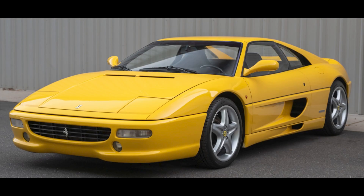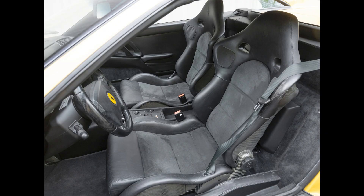For Ferrari, a Modena Yellow over Black Euro 1997 Ferrari F355 GTS with 58,000 miles sold for $190,355. Big dollars here. This great looking car was well sold.